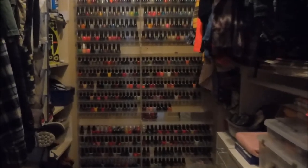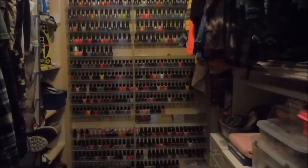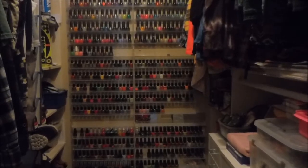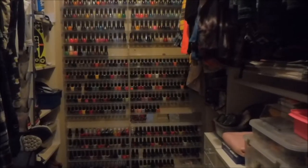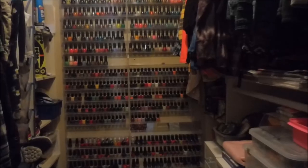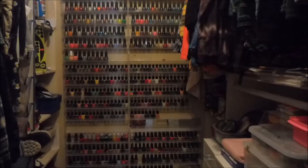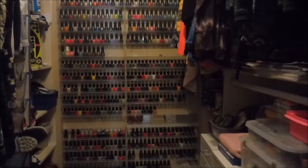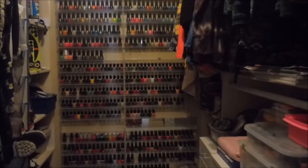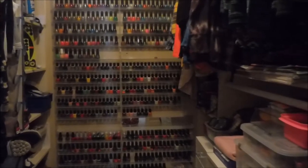Well hello my friend and welcome to my channel. Today I'm going to do probably the most requested video ever — my collection and how I store it. I'm standing at the doorway of my walk-in closet, and this is where most of my stuff lives. I want to start off by saying that in no way am I trying to brag about my nail polish collection; I've just had a lot of people ask to see it.